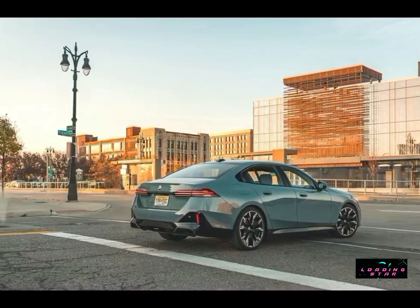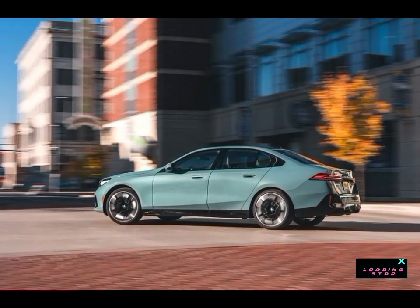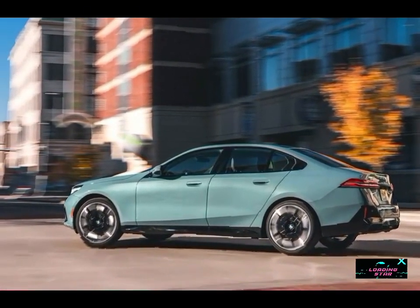Our chief complaint about the previous generation 5 Series was that it sacrificed some of its athletic road manners in the name of comfort, but BMW has figured out a way to engineer some of that driver-first ethos back into its sedans.